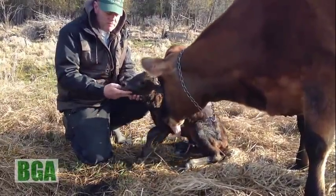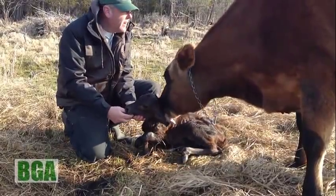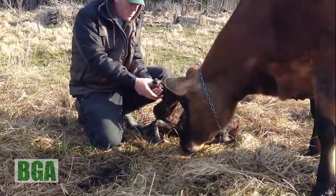He's looking for something to suck on right now. Look at that — I've got my thumb. That a good boy.